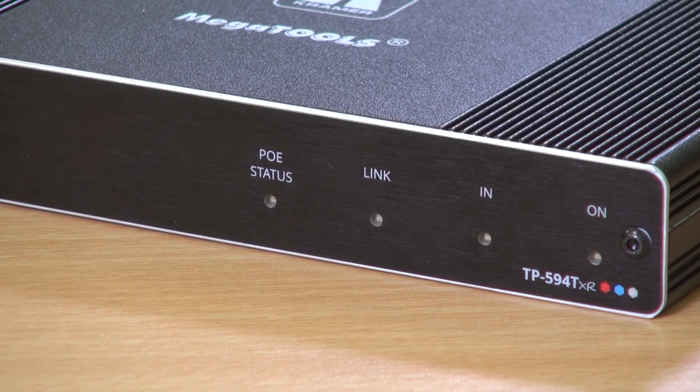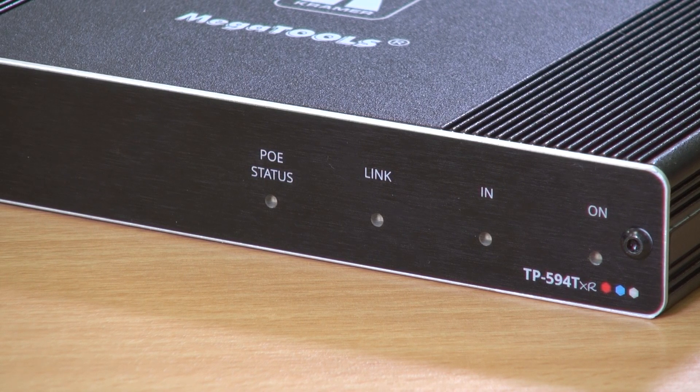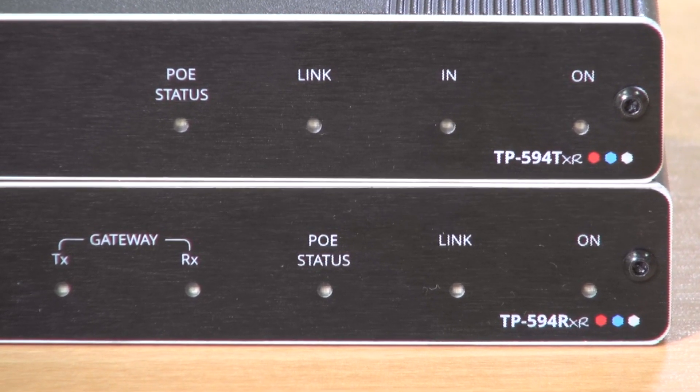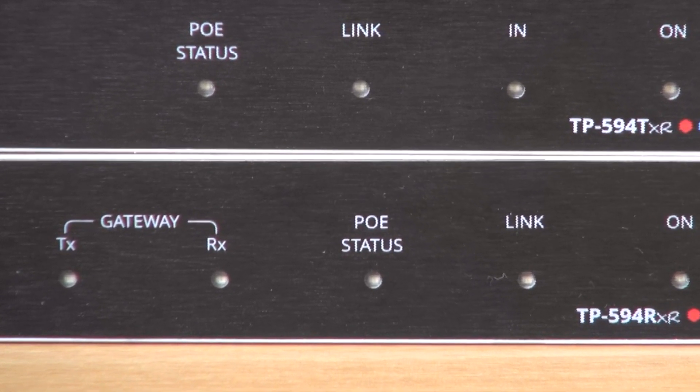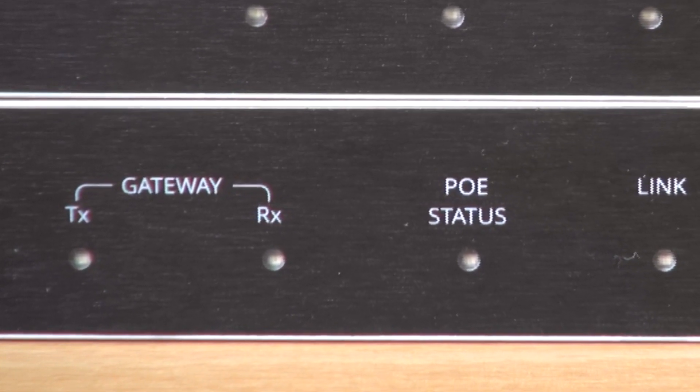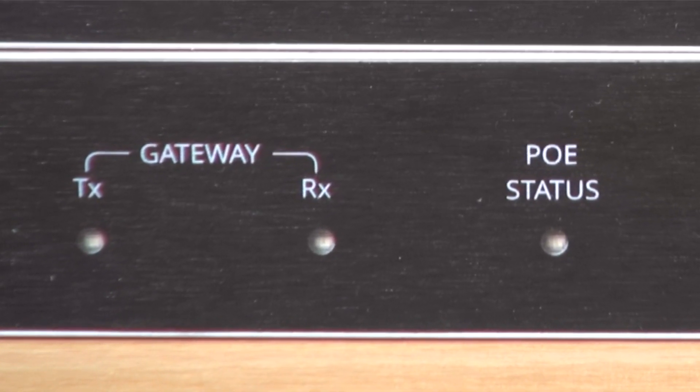This saves additional control cabling. The LEDs on the front of the TP594 TXR indicate PoE status, link, whether there is a valid input, and whether the device is powered. The LED indicators on the front of the TP594 RXR are slightly different — in addition to the PoE status, link and on indicators, there are lights which glow blue when detecting any gateway activity from IR, RS-232 or CEC.